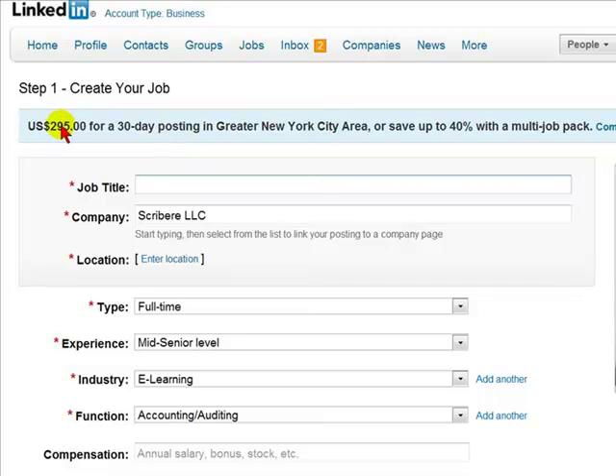$295 is the highest price you'll probably pay for a 30-day posting. But if you're posting an ad in a backwoods part of Alabama, your cost will be significantly lower. In Mississippi, you may be paying, in certain more populated areas, $195. In a backwoods area, maybe $95. So the cost depends on where you're going to have the ad localized, so do not be afraid of this $295 tag.